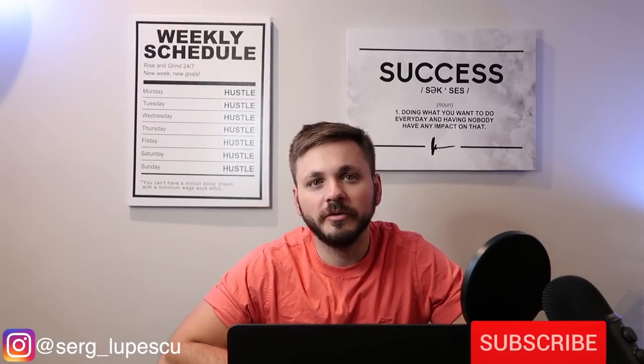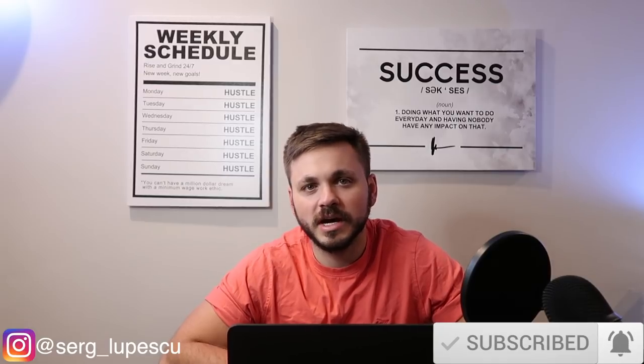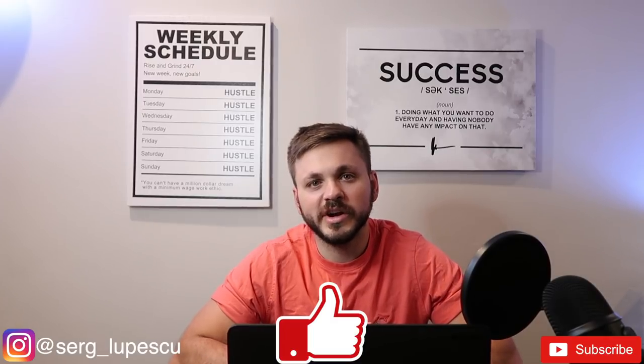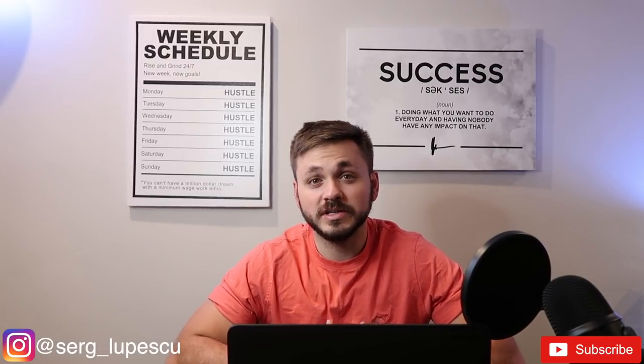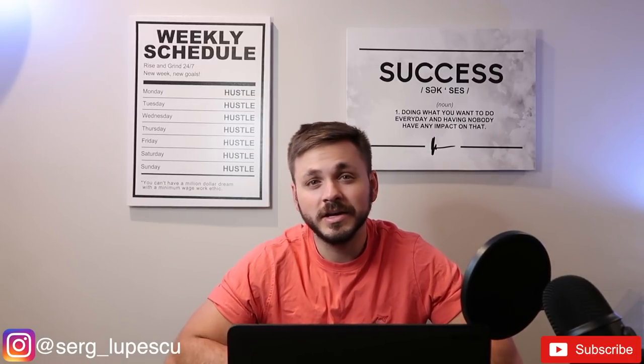What's up everyone, I hope you guys are all doing well. If you're new here, my name is Serge, welcome to the channel. To all my reoccurring viewers, thank you so much for all the love and support. As many of you know, I did just purchase a new home to do Airbnb out of, so in this video I'm going to show you guys the full tour of the house after it's been completely furnished and done.